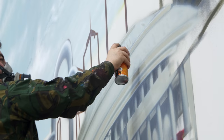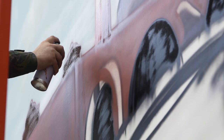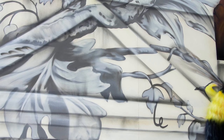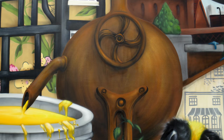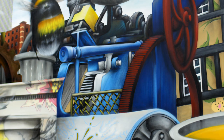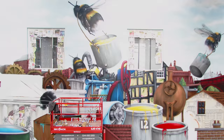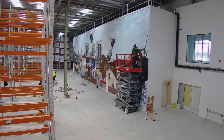The brief to us was to create something that really represented Little Green, its products, its processes, its manufacturing techniques, and its creativity. We wanted to incorporate some of the designs of our wallpapers and the manufacturing methods of the paint — traditional methods, some contemporary methods, and the wallpaper presses from the Industrial Revolution.